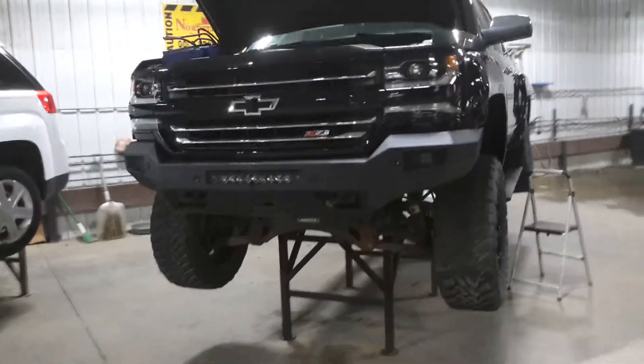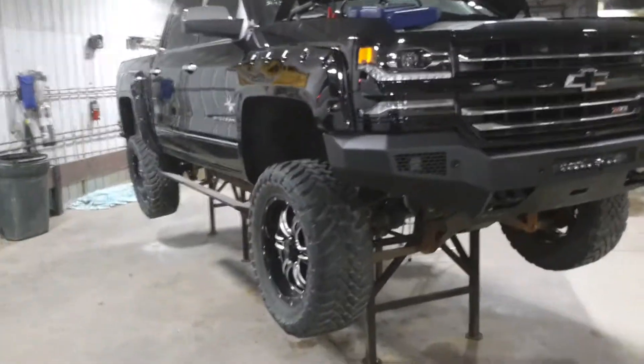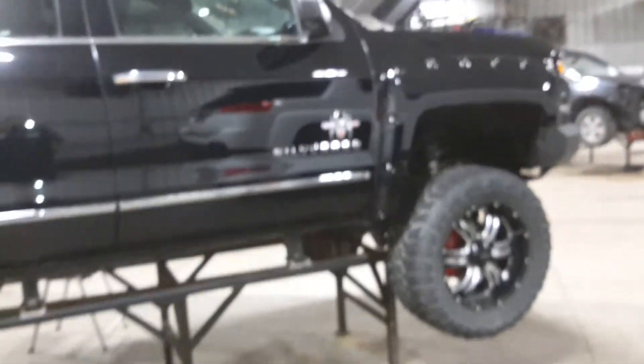This one does not start. This one will have a liftoff body with wheels, tires, and suspension. We'll do a lift-out motor with accessories, less ECM.